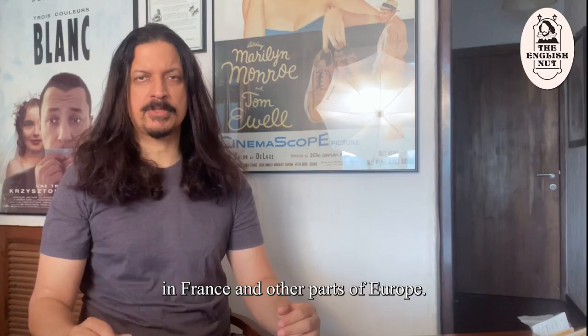In 1753, Swedish naturalist Carolus Linnaeus named the genus of tobacco cultivars Nicotiana in Nicot's memory. I'm the English Nut. Bye for now.